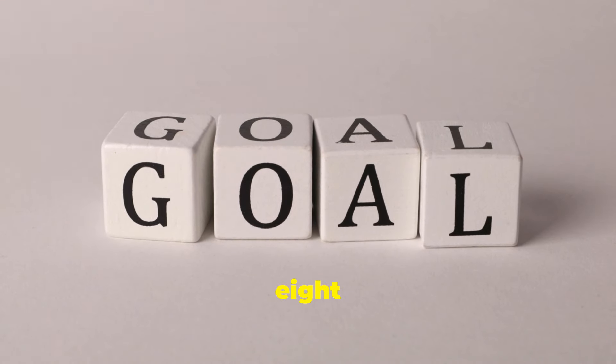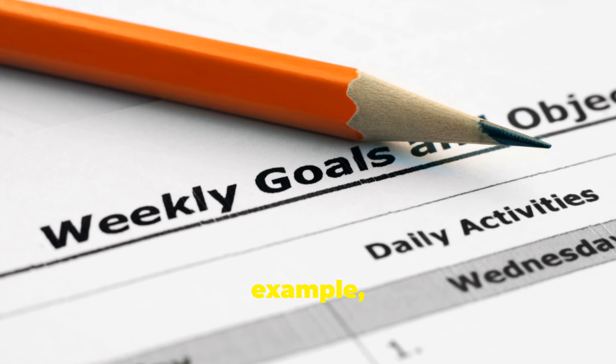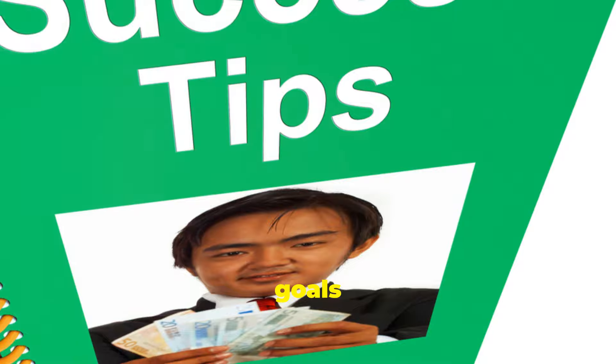Tip number eight: set realistic goals. Break down your learning process into manageable steps. For example, aim to learn 10 new words a week or practice speaking for 30 minutes a day. Setting achievable goals keeps you motivated.